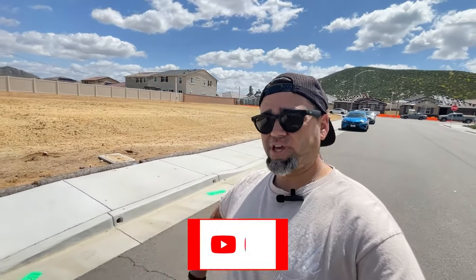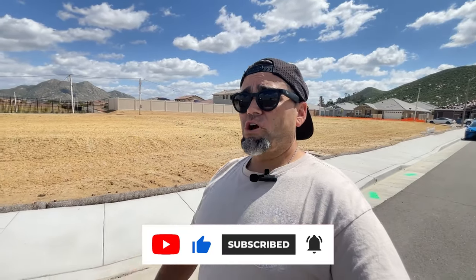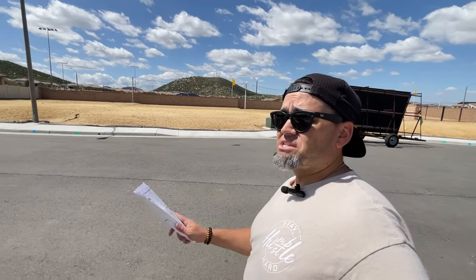Before I dive in — if you like videos like this, make sure you like, subscribe, and tap the notification bell to stay up to date. I post videos like this basically once a week, touring new communities. There are over 100 new build communities within 25 miles of where I'm walking right now. If you want access to the list of communities I'm going to be filming, reach out to me — text, call, or email. The link lets you browse or create an account to organize favorite communities and floor plans.